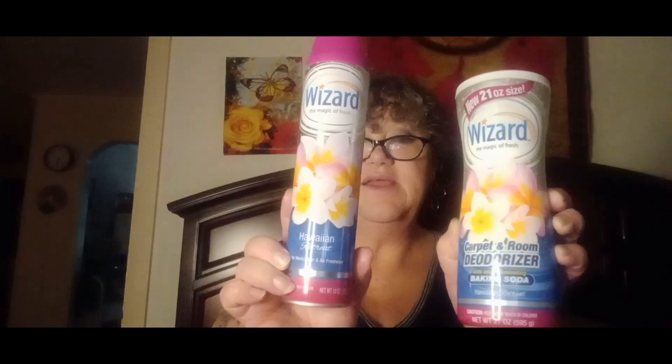This is new to me — it's probably not new to you guys since I don't go to Dollar Tree as much as I used to — but it is the Wizard carpet and room deodorizer, and the room spray deodorizer. The scent is Hawaiian and it smells really, really good. It says it has baking soda in it.